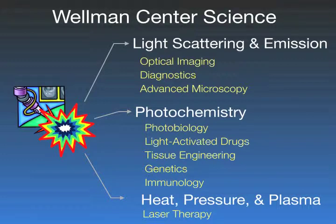Specifically, the mechanisms and physics underlying the research at the Wellman Center take several forms. One is light scattering and emission — we look at how light shines on tissue and interacts with it, which is employed for optical imaging, diagnostics, or to develop advanced microscopies. We also have faculty focused on photochemistry, looking at photobiology, light-activated drug development, the use of light in tissue engineering, genetics, and immunology fields.